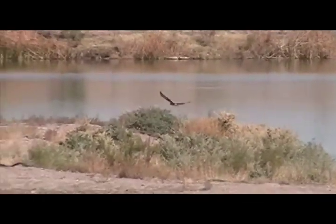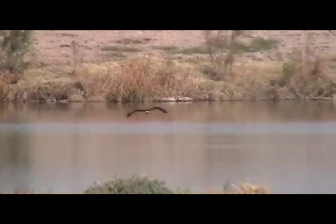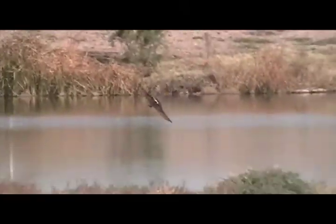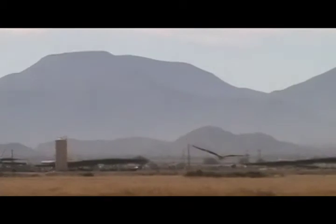Now this is a female, and the way you can tell is because she's all brown except for a white stripe on the tail. These Northern Harriers love to hover, and you can see this behavior in another video I did called Harrier Hawk Hovers, which features another female.